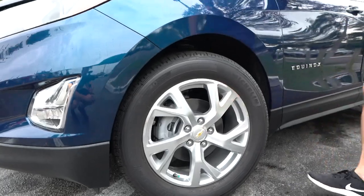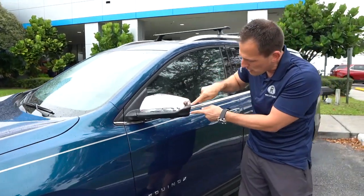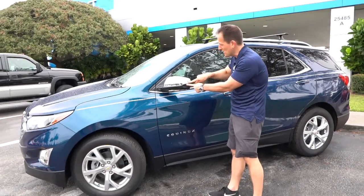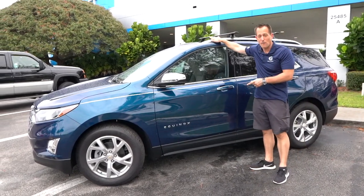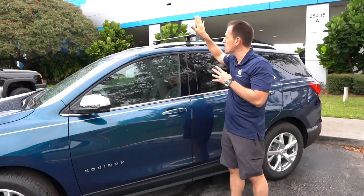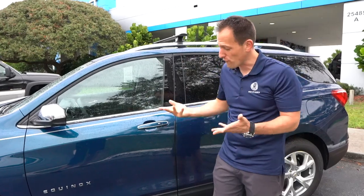Pops very nicely. You have chrome trim on the actual mirrors, probably one of the world's smallest LED turn signals built into the side, and chrome trim across the bottom. Up top, you're going to get already installed from the factory your chrome roof rails and crossbars. You can put a kayak up there, mountain bikes — it shows the flexibility. It's like you could go out for a fancy dinner or throw the camping gear up top and go camping for the weekend.